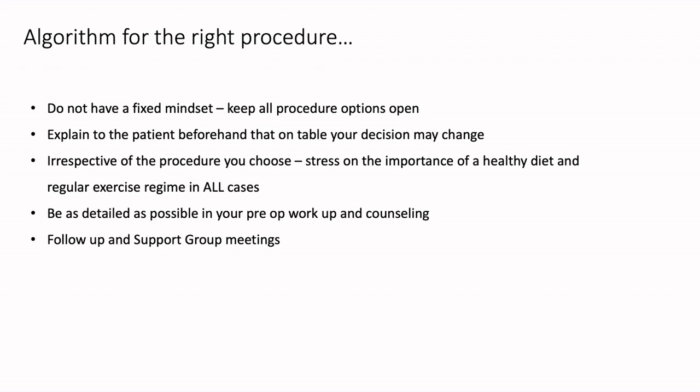As Dr. Praveen mentioned earlier, there is also a shortening of the mesentery. What if you're not able to pull up a bowel loop in order to perform an RYGB? In that case, you may have to land up doing a sleeve as a first-stage procedure. And that is why — only once you go in and you feel all the tissues with your own hands can you make out that a bypass may not always be completely appropriate. Irrespective of whatever procedure is chosen, please always stress on the importance of a healthy diet and a regular exercise regime in all cases.